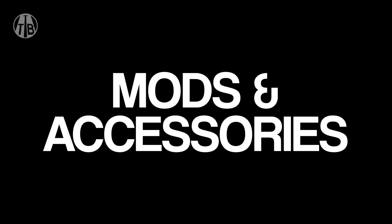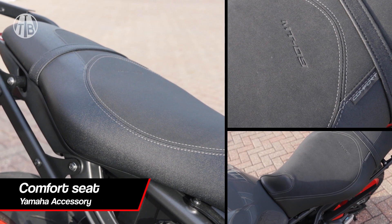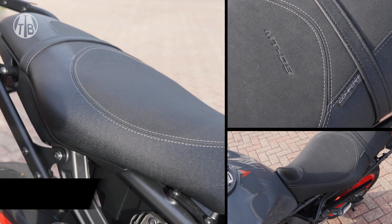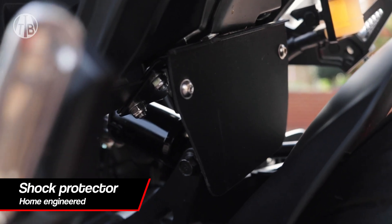Hey there YouTube biker people, here are the mods and accessories I have chosen for my Yamaha MT-09 2021. The official accessory Yamaha comfort seats — this shock protector is home engineered.